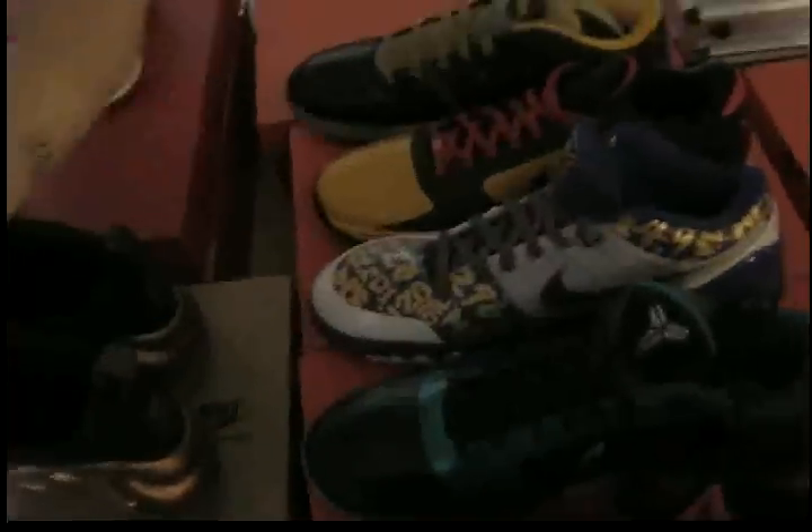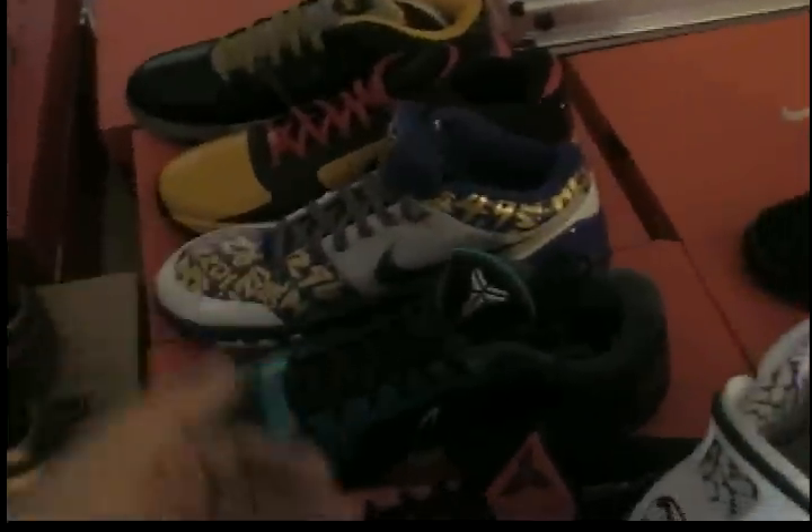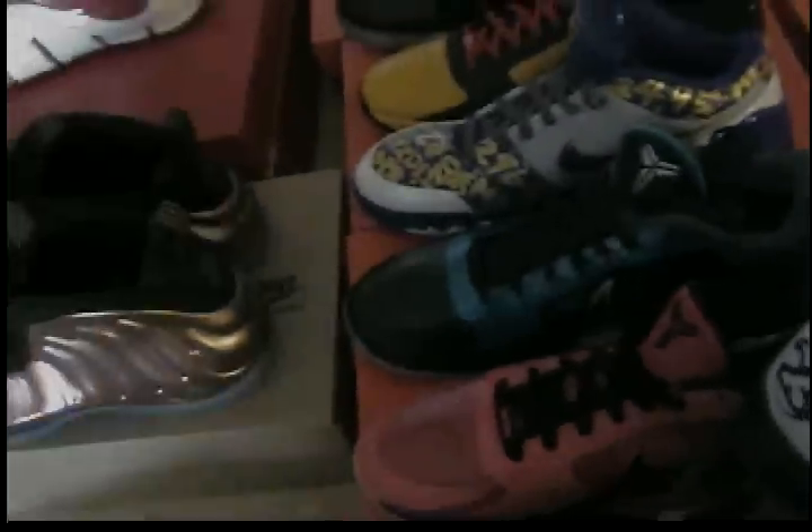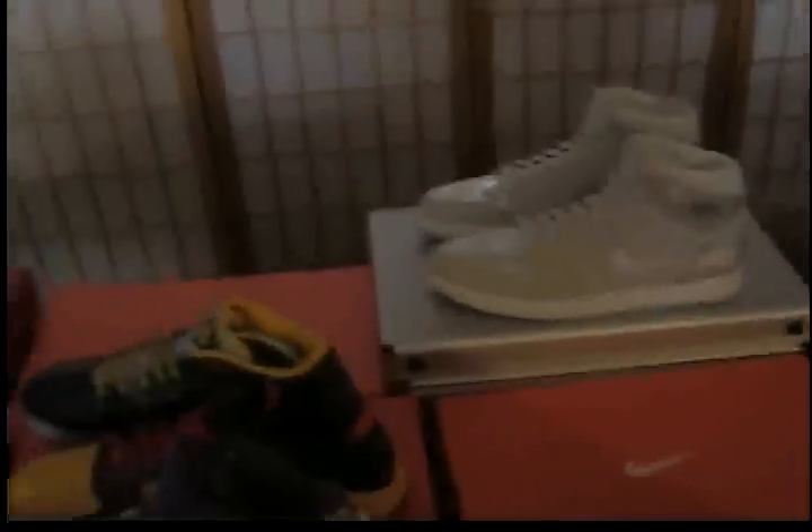I'm a shoe collector but they flood the market. Look at Kobe — look how many pairs are coming out. These are Kobe 4s but then the Kobe 5s came out, then this one, then this one. Next up is — I don't know — LeBron dunk man. Those ones are hard. I'll probably get those. I'm getting every shoe now.